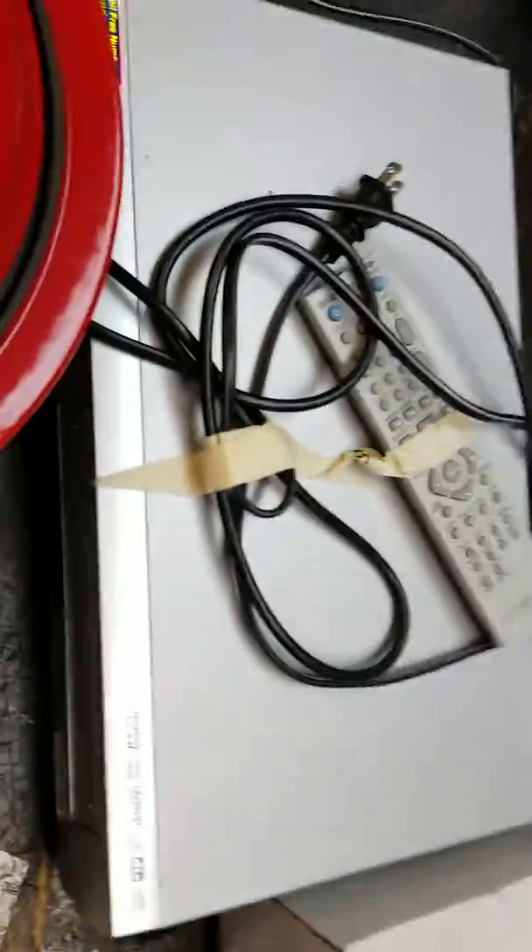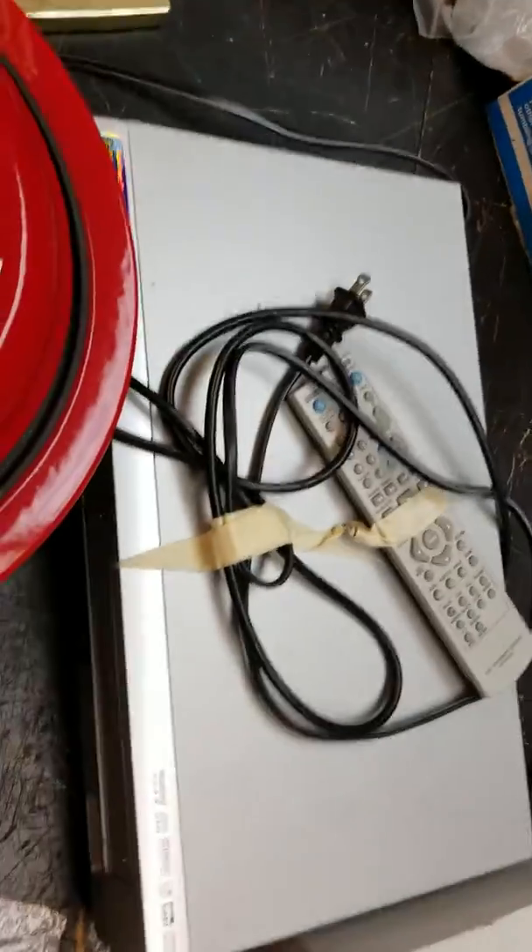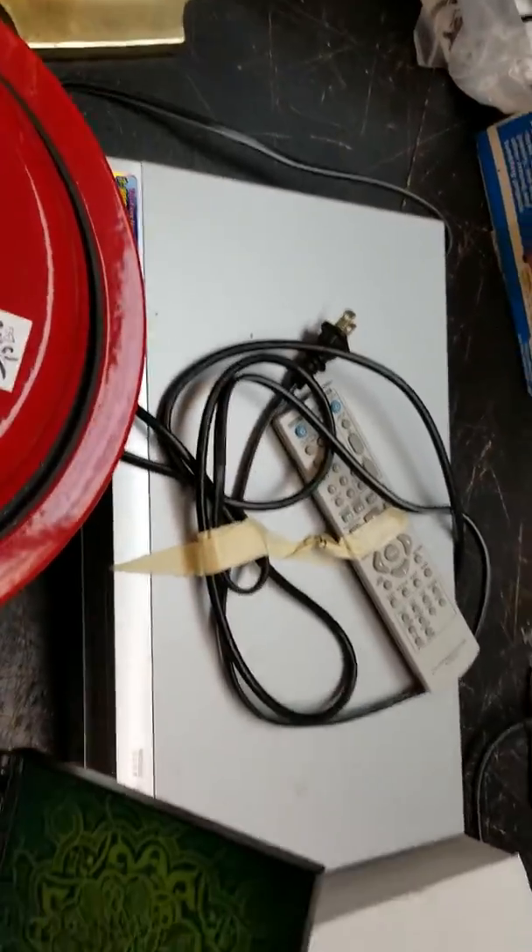We got a DVD/VCR combo here that I gave $5 for. The ones that don't record DVDs generally sell for around $50 shipped.